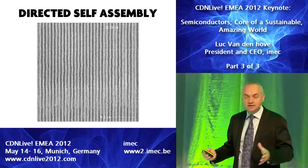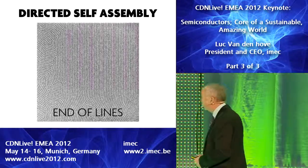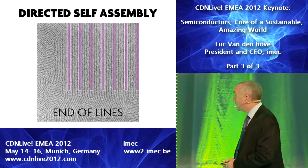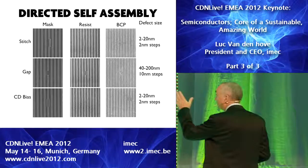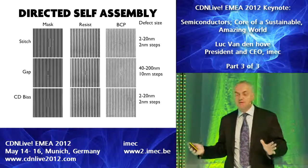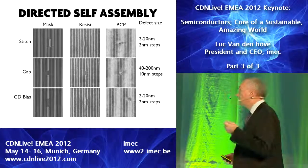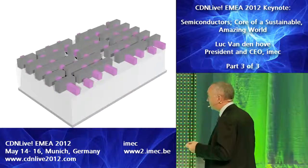There are quite some challenges with these technologies. When you have line ends, you will have to cope with the spaghetti structure at the line ends, so in any case it will be a kind of double patterning. There are also quite some issues with defectivity — small stitching errors may lead to serious defects. But we certainly believe it's one of these interesting technologies that may enable a cost reduction for some of these regular patterns.